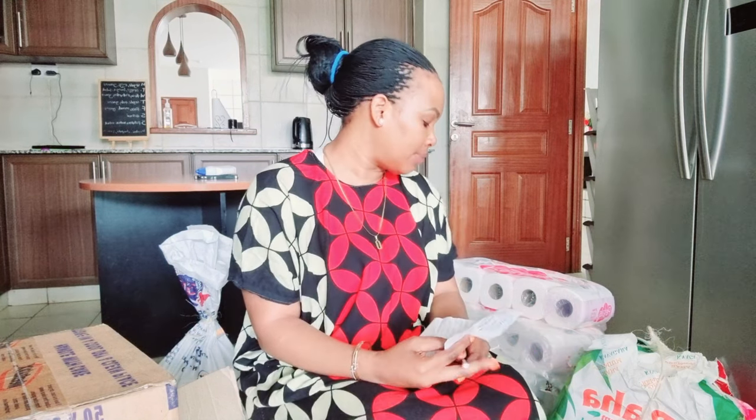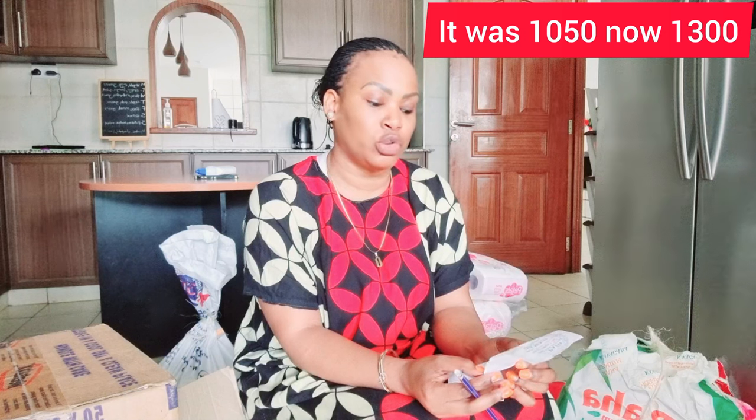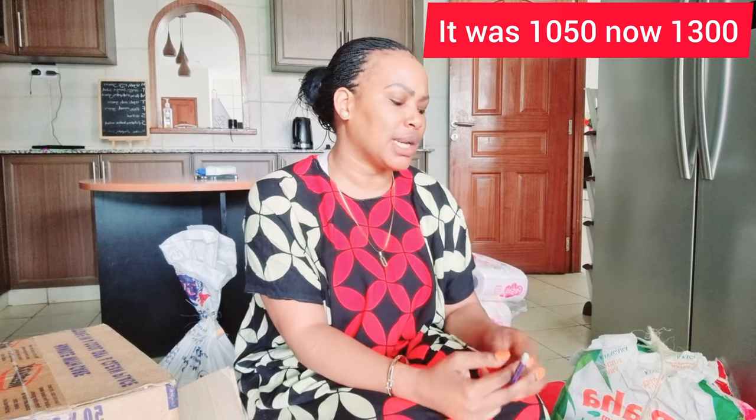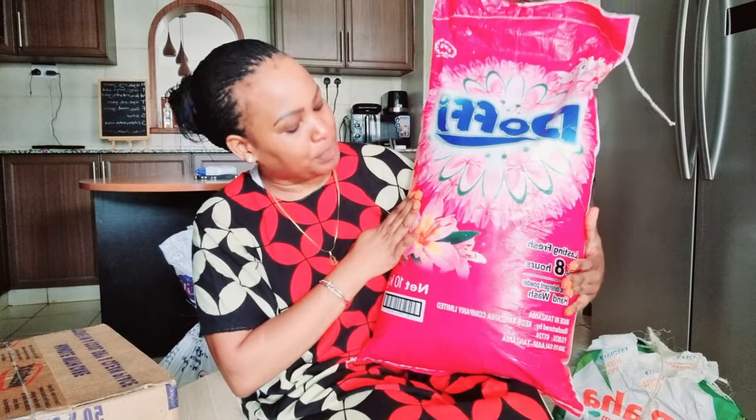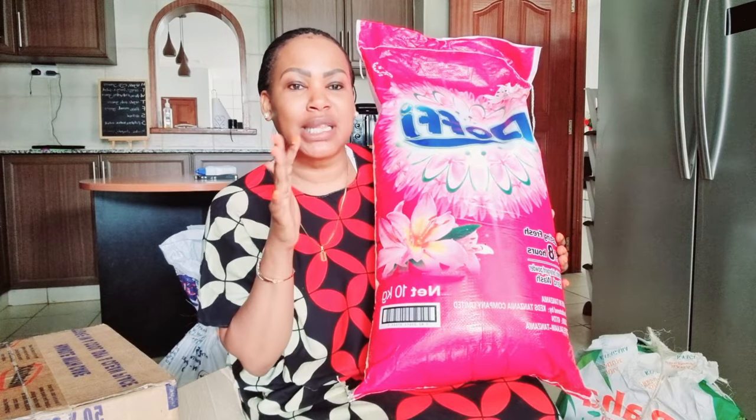Next I have Doffy washing powder. Doffy is something I've come to love so much because of the scent — it smells very nice and it's usually very pocket-friendly. I can't remember exactly how much I bought it for at Tinderet, but I have a strong feeling it was less than what I paid this time. This time I bought it for 1,300 shillings. I'll go back to my old videos and check the actual price and put it in the description.